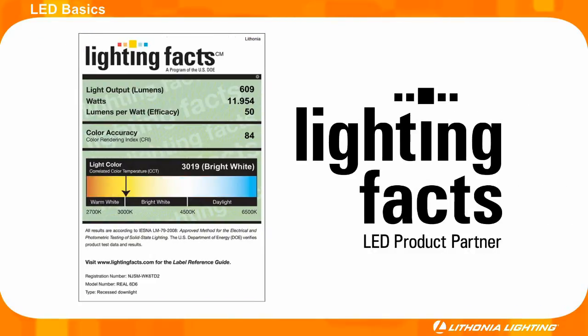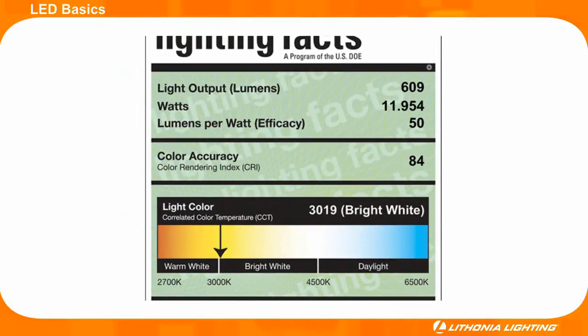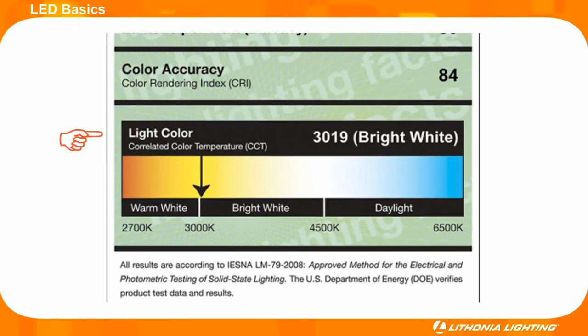But if further validation is desired before buying a fixture, take a look at the fixture's Lighting Facts label. Lighting Facts are similar to a Nutrition Facts label but apply to lighting fixtures. Lighting Facts outlines the light output of a fixture in lumens, the watts used, and the efficacy of the fixture in lumens per watt. The color quality is also listed as a number 0 through 100 on the CRI or color rendering index scale. The closer the number is to 100, the better the color accuracy. Lighting Facts also lists the CCT or correlated color temperature. This scale ranges from 2700 degrees Kelvin, which is a warm yellowish color.